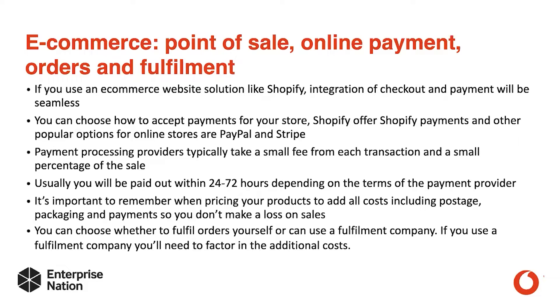If you use an e-commerce solution such as Shopify, integration of your checkout and payment process will be really seamless — it will be a click of a button and you can choose how to accept payments for your store. Shopify offers Shopify Payments, and other popular options for online stores are PayPal and Stripe. Remember that payment processing providers typically take a small fee from each transaction and a small percentage of the sale.